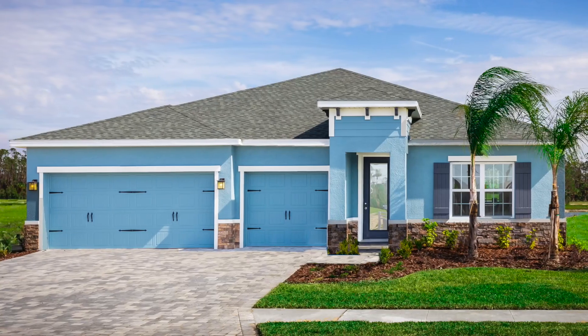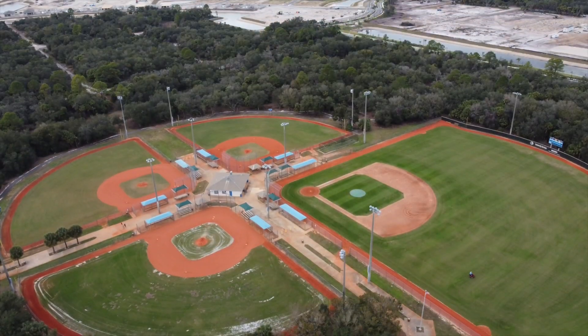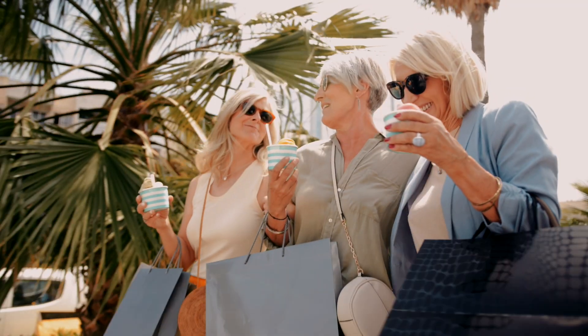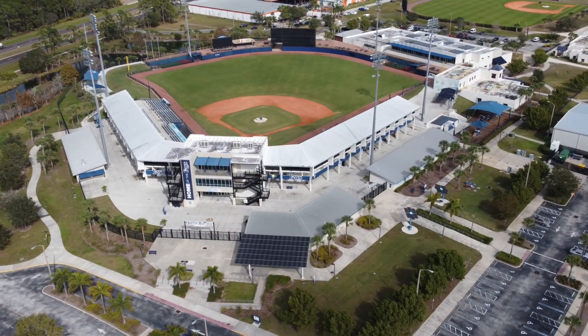Welcome to Ryan Homes at West Port, the first master-planned community in Port Charlotte, adjacent to Centennial Park. If you're seeking the Florida lifestyle, you're going to love it here. There is so much to do right outside your door.